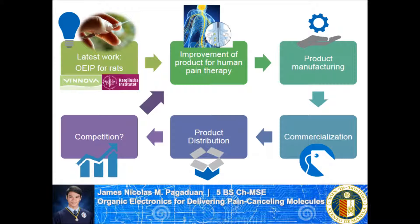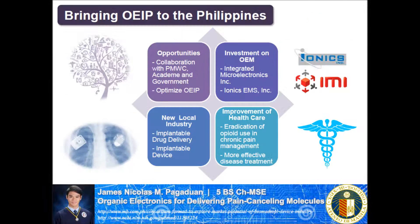After that, the product can be manufactured, commercialized, and distributed. Competition is bound to arise and it will drive the innovators to differentiate or improve their product once more. Bringing the organic electronic ion pump to the Philippines will open up opportunities for collaboration among the pain management and wellness center, the academe, and the government, which may lead to fine-tuning of the device to make it suitable to the country's needs.